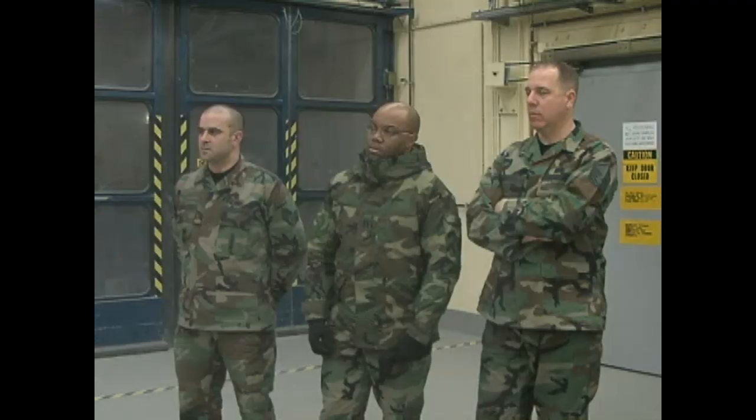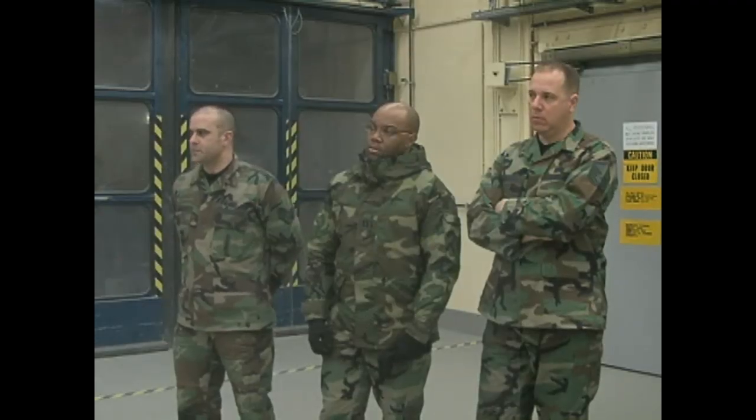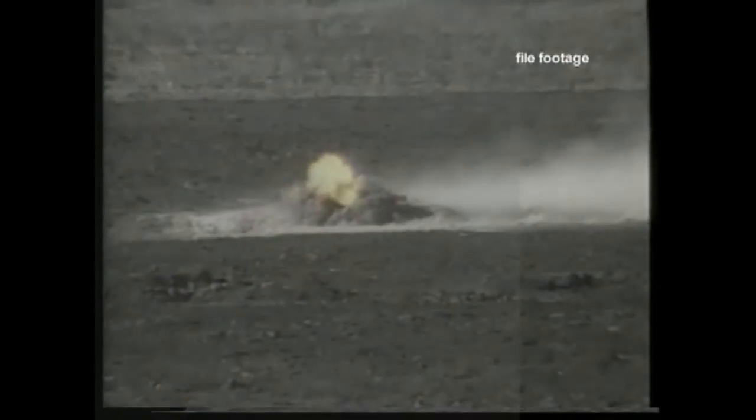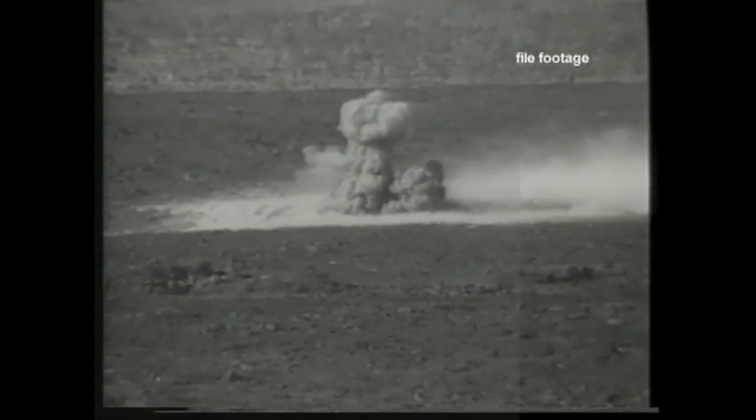With the pilot program underway and folks starting to take notice, Spangdallum Air Base is ready to lead munitions storage into the 21st century, saving time and letting ammo troops focus on bigger things. Airman First Class Brad Koch, Spangdallum Air Base, Germany.